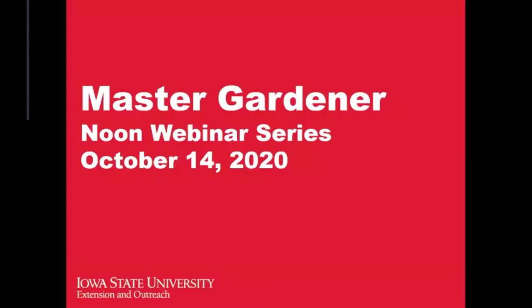Welcome everybody. This is the noon webinar series — it's the fourth of a four-part series. My name is Susan Dublique, and I coordinate the Master Gardener program for Iowa.